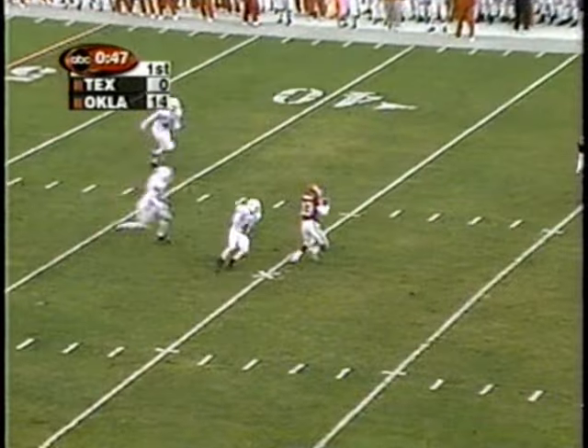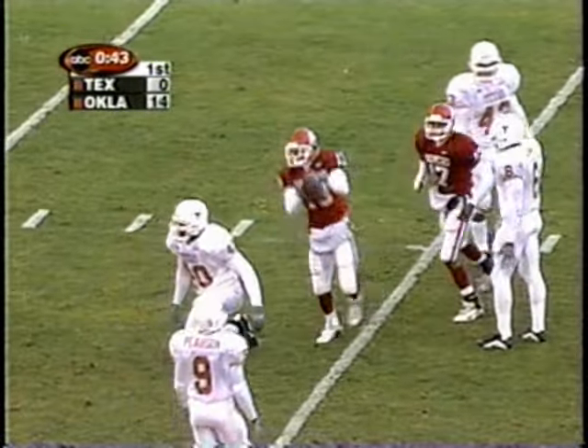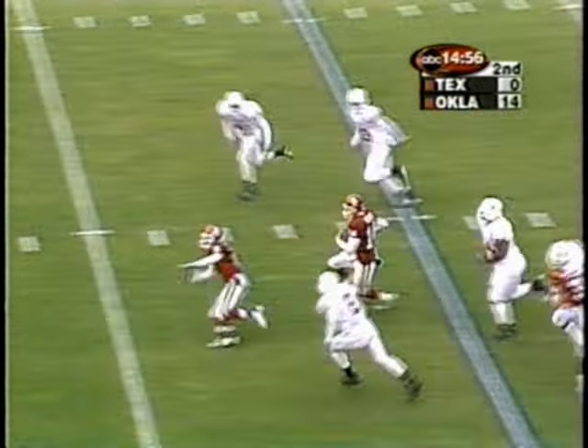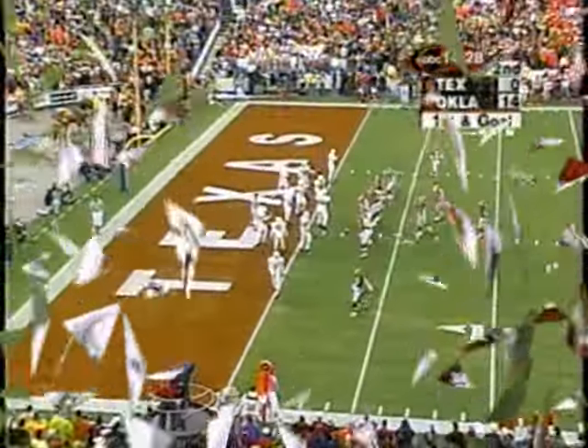He's got a world of time here, and a man over the middle — complete — Damian Mackey. First down and more. Oklahoma with a 14-point lead and the ball, and a quarterback who's playing with a ton of confidence right now. Heupel has got a big gap — he will slide down inside the 13. First and goal.